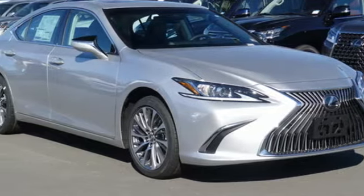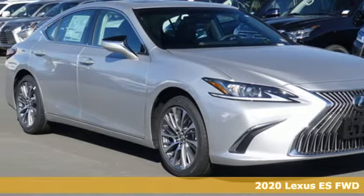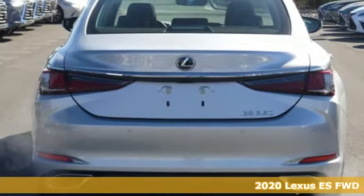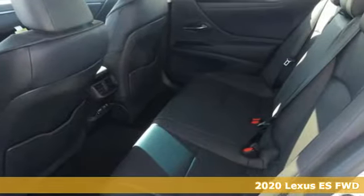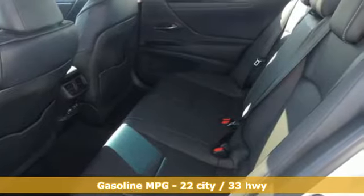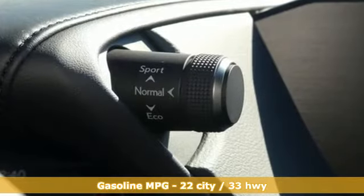It's a new 2020 Lexus ES. Enjoy the exceptional world-class luxury of this stunning sedan filled with refined craftsmanship found in every detail. You'll look forward to every drive with features like these.